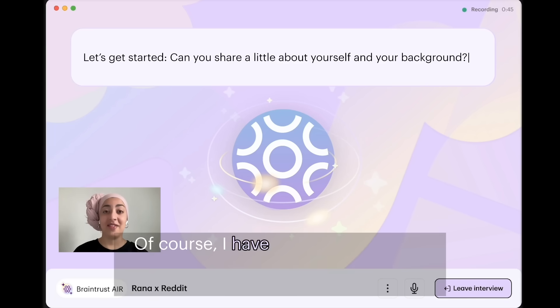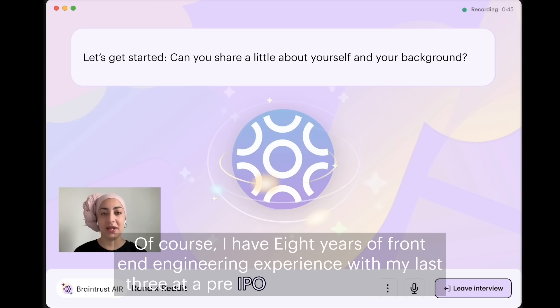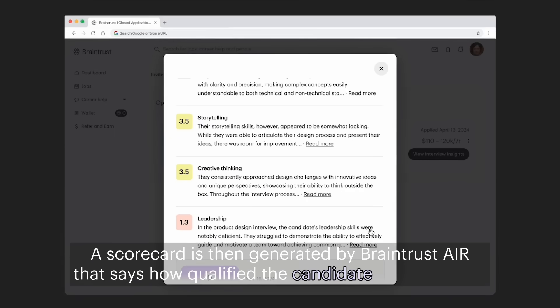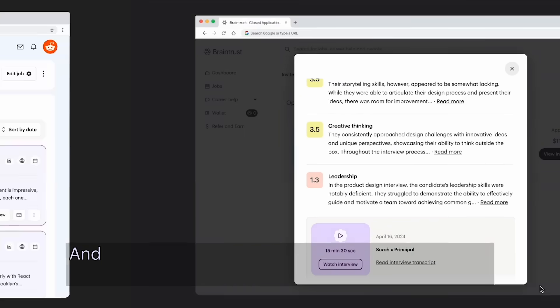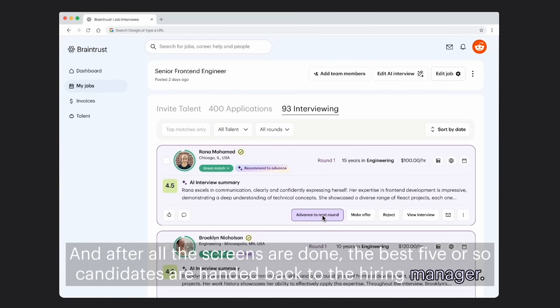Of course. I have eight years of front-end engineering experience, with my last three at a pre-IPO startup. A scorecard is then generated by Braintrust Air that says how qualified the candidate is for the role. And after all the screens are done, the best five or so candidates are handed back to the hiring manager.